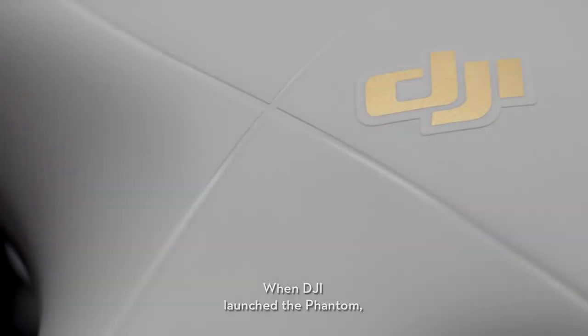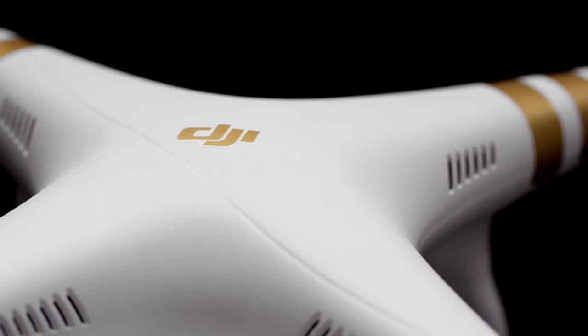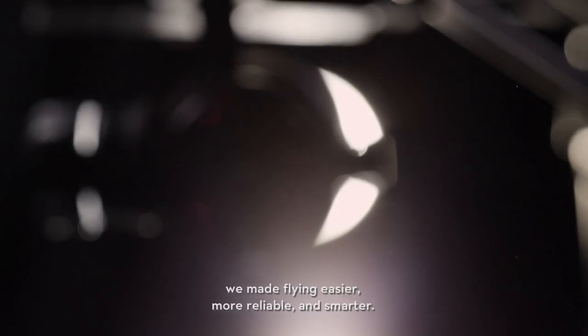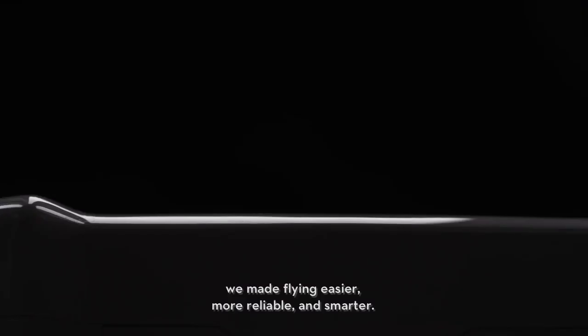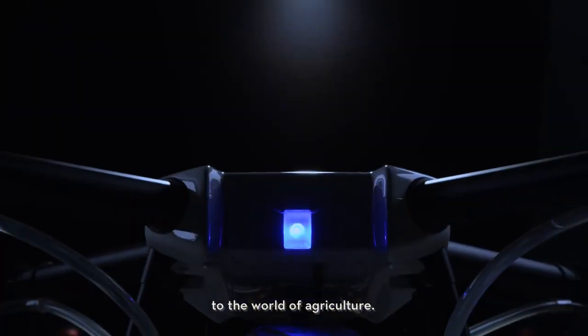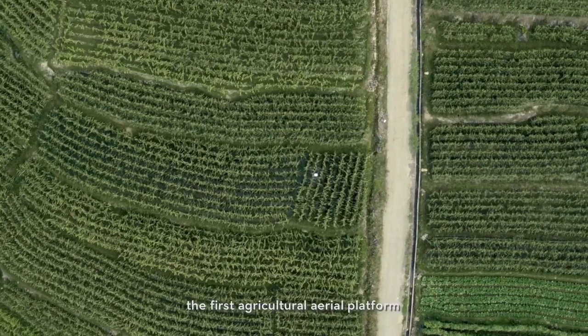When DJI launched the Phantom, we changed the world. With every generation since, we've made flying easier, more reliable, and smarter. Now we are bringing this expertise to the world of agriculture with the DJI Agris MG1 — the first agricultural aerial platform designed for ultimate effectiveness.